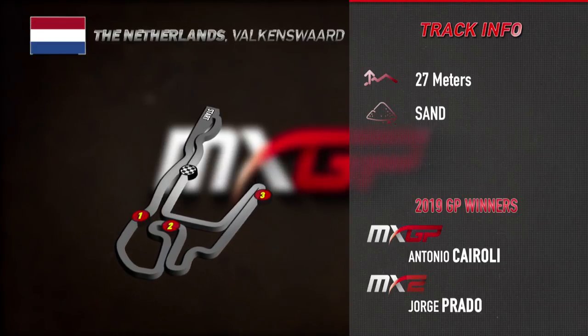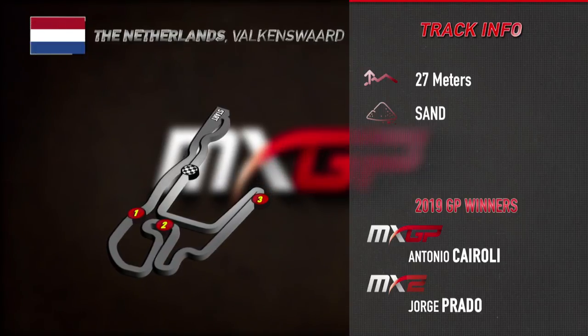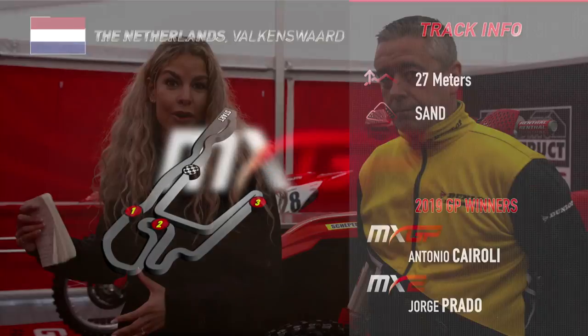Joining me we have Dunlop's MXGP service coordinator Eddie Seal, and also chief mechanic from the factory Gas Gas Standing Construct team, Wim van Hoof. Firstly I'm going to speak to Eddie — Eddie, just tell us what are your thoughts on the track here at Valkenswaard and those terrain conditions.